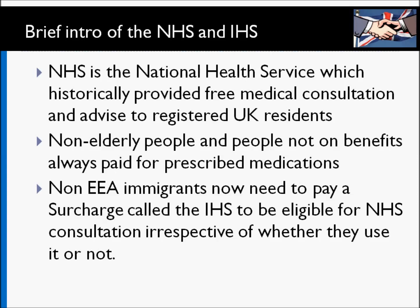The NHS, or the National Health Service, is a UK organisation which provides free medical advice and consultation, and historically it was free for all UK residents. If you've been provided a visa or you were born here, you could just go to the local NHS medical centre, register yourself, and as and when you're ill, just receive free medical consultation. Of course you would still pay for your prescription medicines, though there are a number of categories of people who are exempt from that.